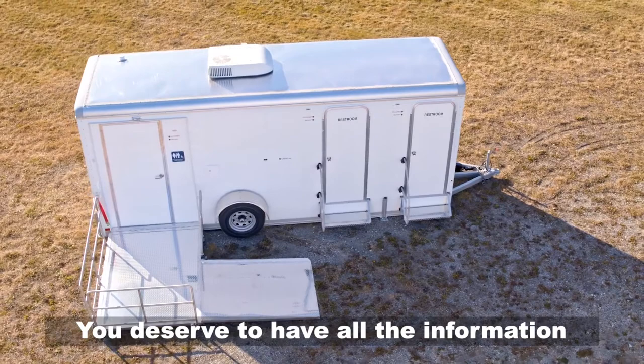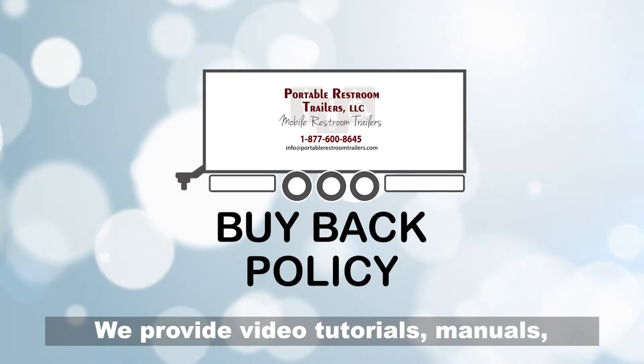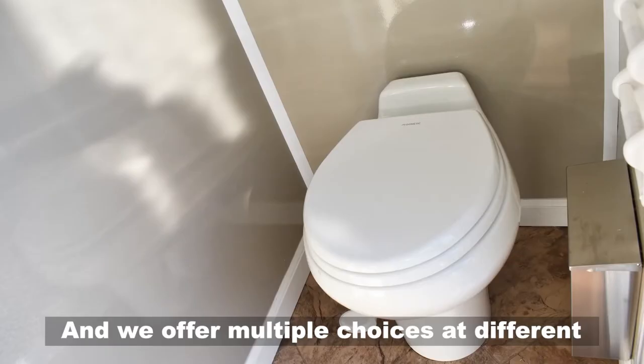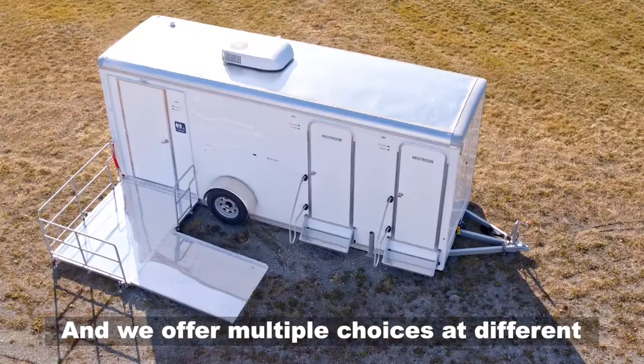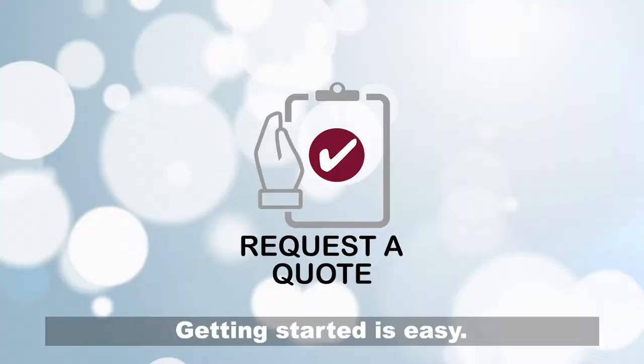You deserve to have all the information and resources you need before you make a decision. We provide video tutorials, manuals, a buyback policy, special financing, and one-on-one support. And we offer multiple choices at different price points to buy and rent so we can guide you to the best solution.